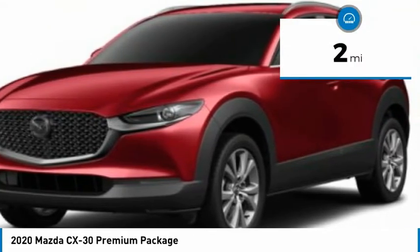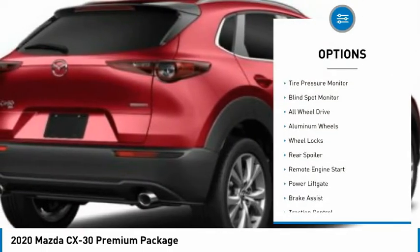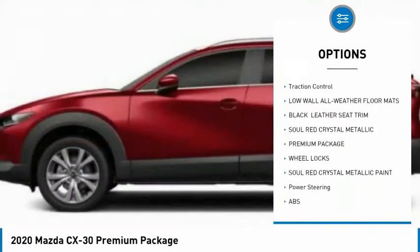This vehicle has less than 100 miles. Here are some of this vehicle's great options: tire pressure monitor, blind spot monitor, all wheel drive, aluminum wheels, wheel locks, rear spoiler.